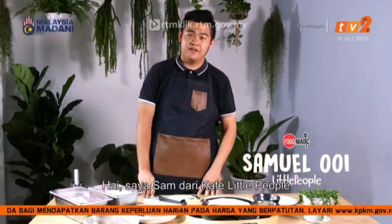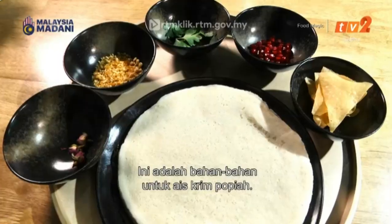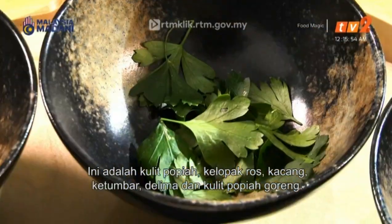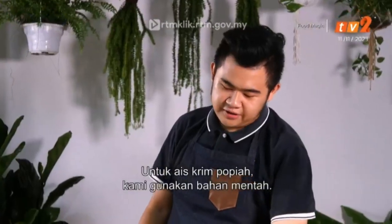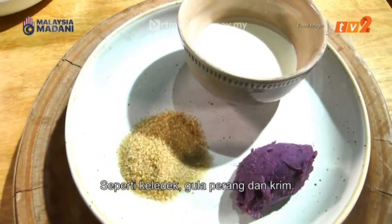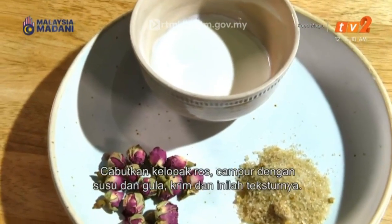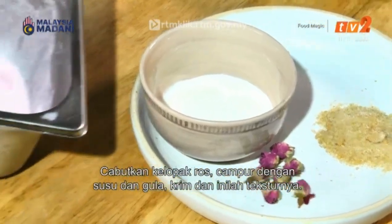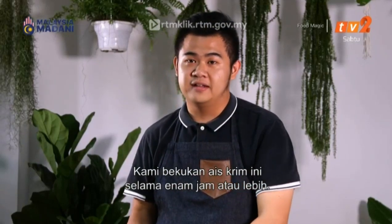Hi, I'm Sam from Little People Cafe. Today I will introduce you to Popiah Ice Cream. The ingredients include Popiah Skin, Roast Petal, Peanut Cracker, Coriander, and fried Popiah Skin. For the ice cream we use raw ingredients: sweet potato mash, brown sugar and cream. For the roast flavour, we mix batter with milk and sugar and cream. We freeze this ice cream for at least six hours or more.